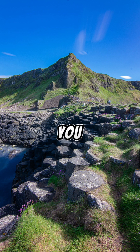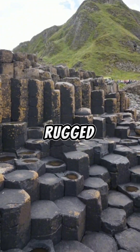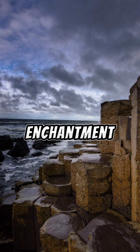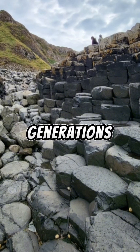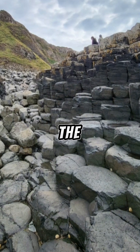The Giant's Causeway, if you don't know, is a mesmerizing natural wonder nestled on the rugged northeastern coast of Northern Ireland. It's a place of noteworthy enchantment and geological brilliance, with its striking hexagonal basalt columns that seem to defy the laws of nature. This site has captured the imaginations of generations, beckoning curious travellers and scientists alike from all four corners of the globe.